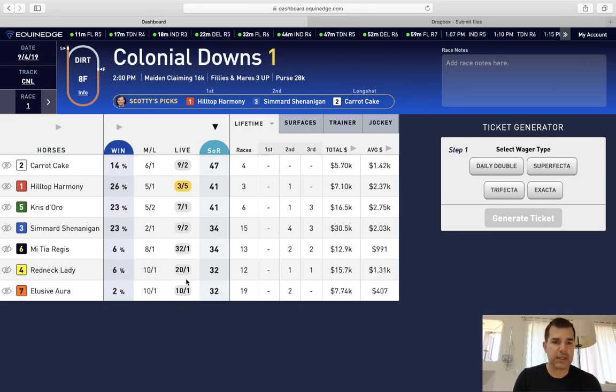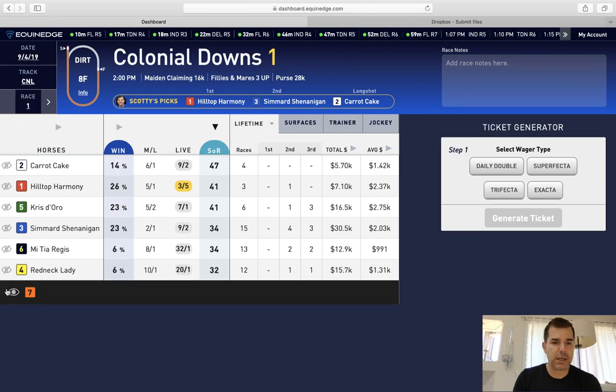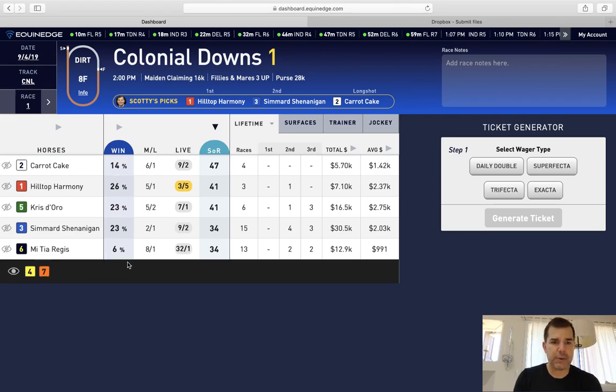We can click here and get rid of that one. This one is 20 to 1 right now in the live odds, 10 to 1 on the morning line, with a 6% SOR — a low SOR, so eliminate that one too.